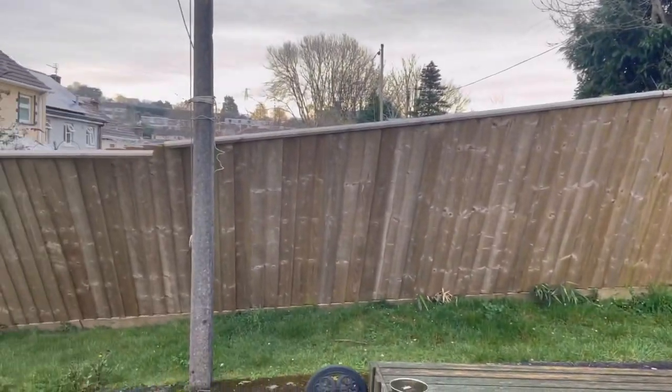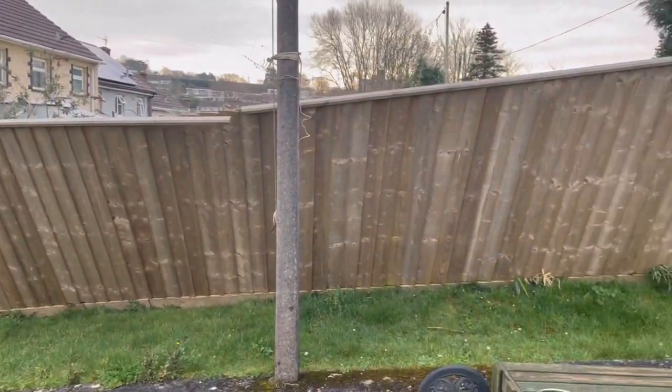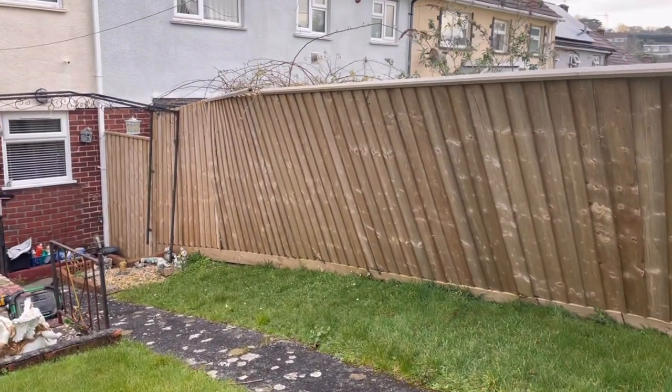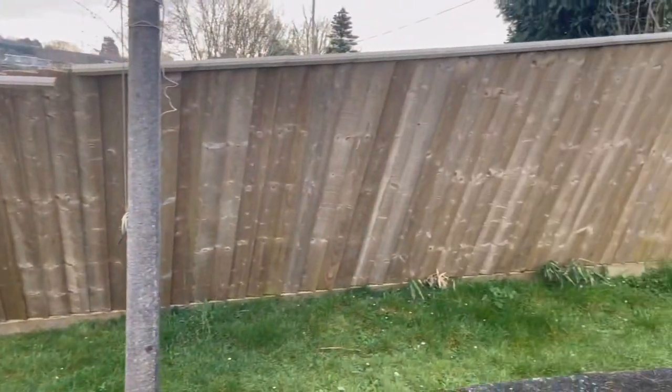Tuesday morning — we've arrived at the job and we are repairing the fence. I'll flip the camera around and show you what we're up against. With the storm we had, the posts have been pulled out of the ground and the concrete posts that were there previously have snapped. I'll show you a bit more once we get stuck into it.